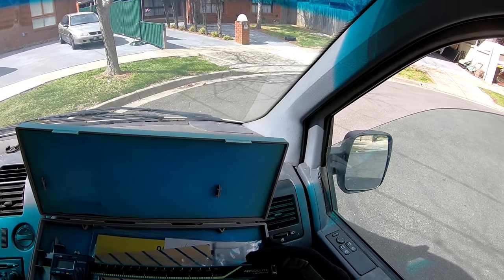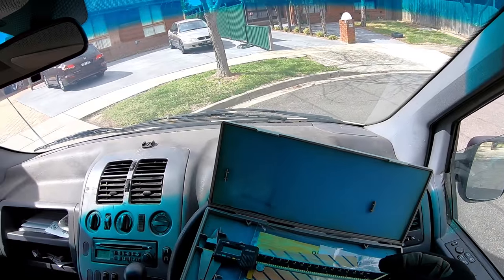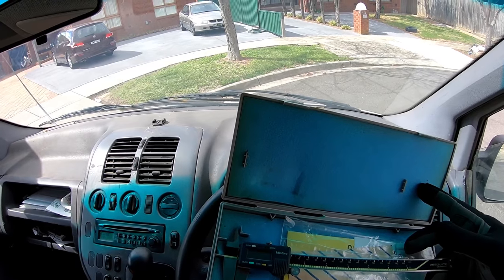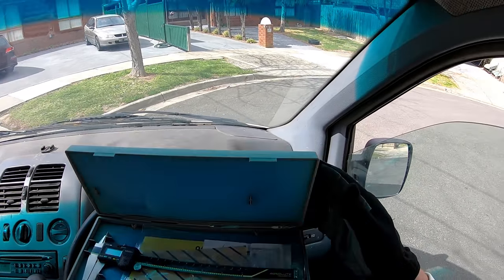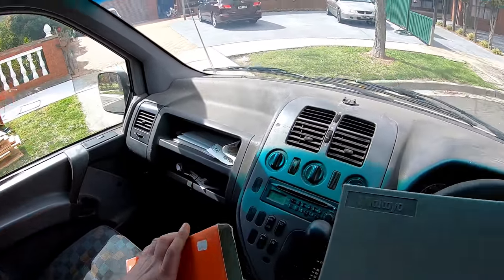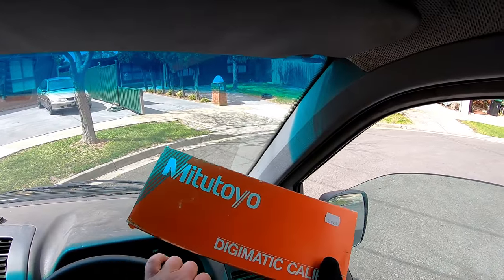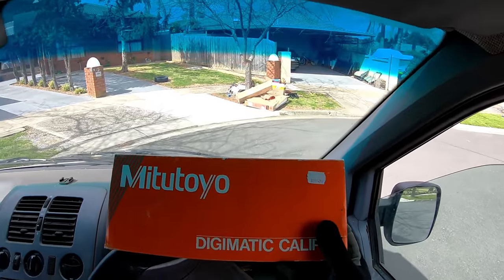Calipers — Absolute Digimatic. These must be really, really accurate. Japanese made — this must be super duper. It's just like getting a Christmas present. An expensive one. Who buys $300 Christmas presents?